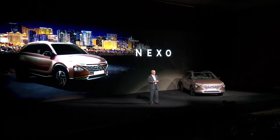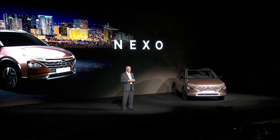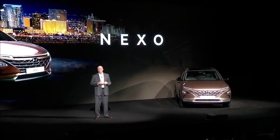It's easy to see why Nexo is going to be an exciting addition to the Hyundai lineup when it begins to arrive at dealerships in California late this year. It delivers on our promise to rapidly expand our SUV lineup between now and the year 2020, and our ongoing commitment to bringing zero emissions technology into the mainstream.